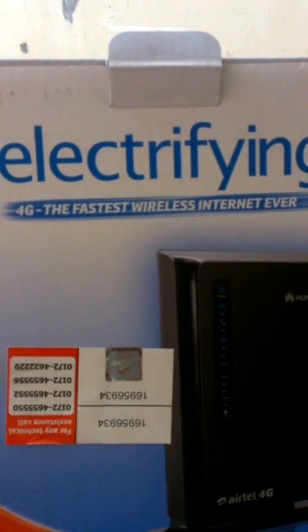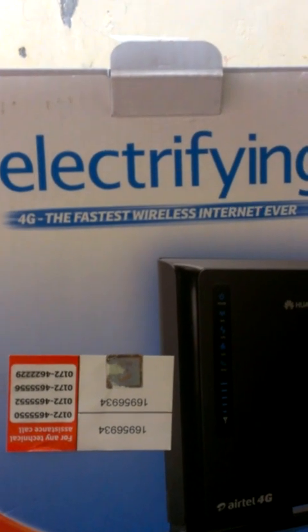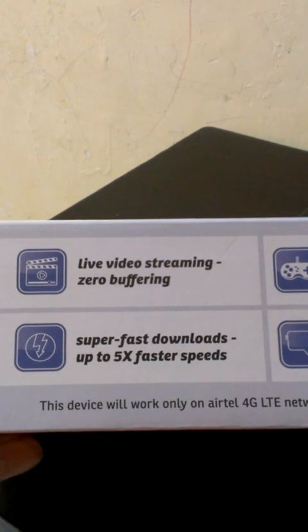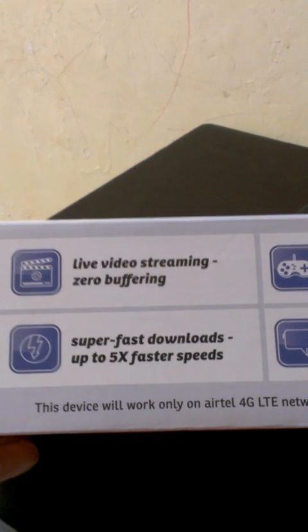It must be noted that the customer care numbers' STD code belongs to Chandigarh, so you might need to add your city's STD code, or dial the global toll-free number. The box mentions features like live video streaming, zero buffering, super-fast downloads up to five times faster speeds, HD gaming online, video calling, and bridging distances with ease.